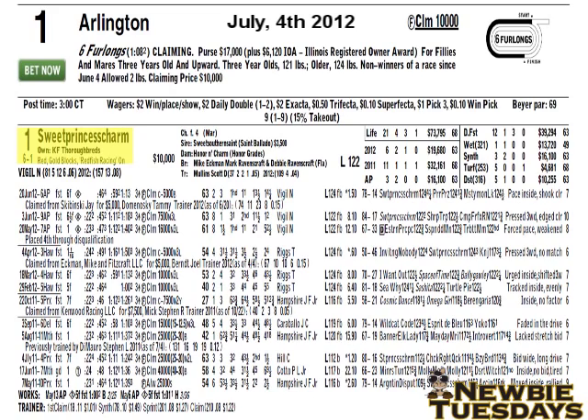Underneath that, the colors are the owner's silks worn by the jockey. The jockey in this case is Noelle Vigil. You'll see Noelle Vigil's stats at Arlington Park this season: 81 starts, 5 wins, 12 seconds, 6 thirds, a win percentage of 6%. Next to that, you'll see his overall stats in 2012, where he is an 8% rider all over the country.